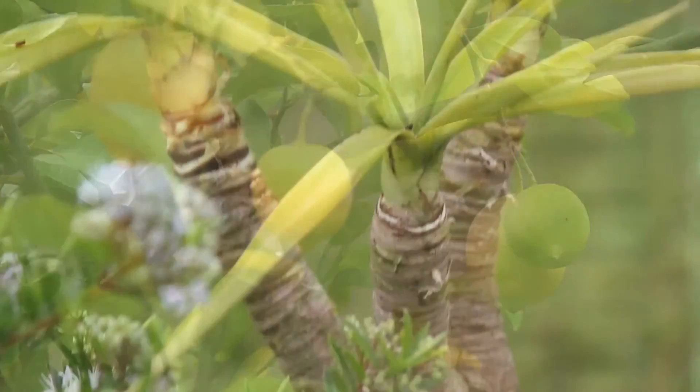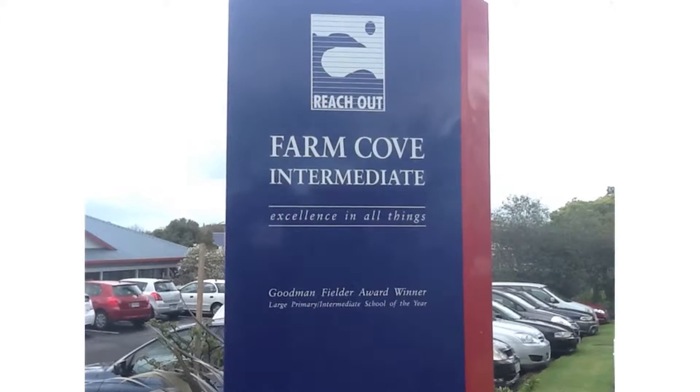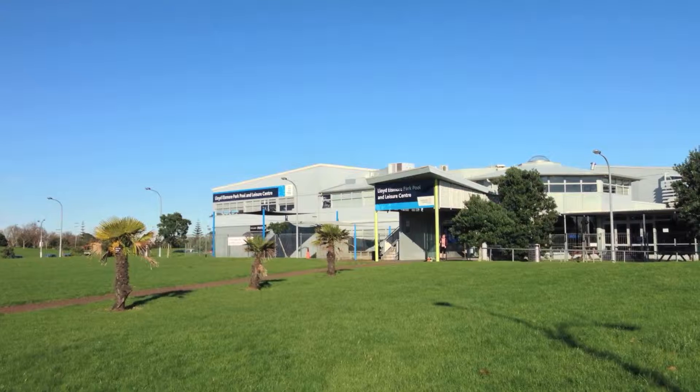And while we're talking about the environment, this is an excellent area to live in — we're so close to everything. Packering College is literally two blocks that way. Your primary school and intermediate children can walk to school to Waka Ranga Primary and Fun Club Intermediate. And of course we've got to mention Lord Ellsmore Park, just over there.